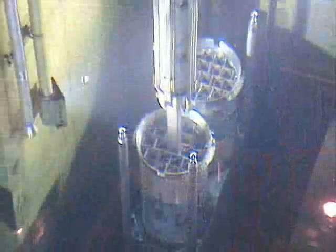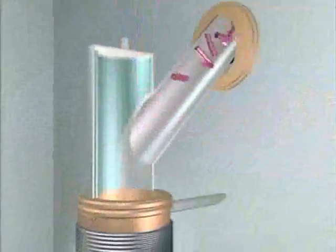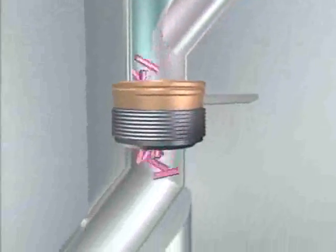Once the fuel has cooled, it is monitored and transferred from the storage pond to the head end plant shear cave, where the fuel is chopped into sections. The fuel drops into a basket in a dissolver vessel, where the fuel is dissolved in nitric acid. The fuel cladding remains in the basket.